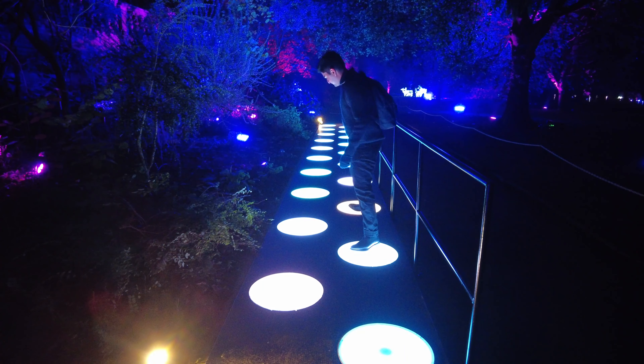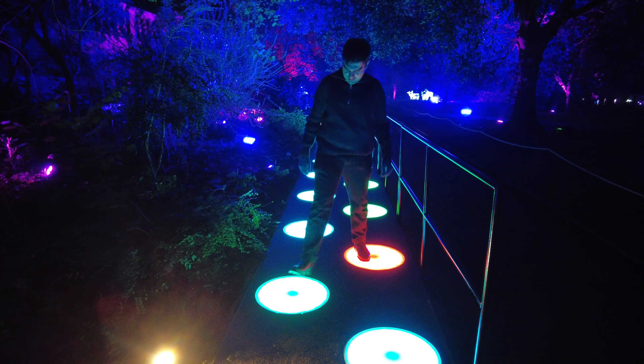It's time to step into Christmas — hop on these lights to create your own music.